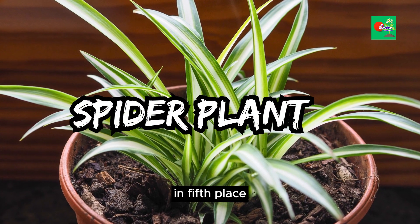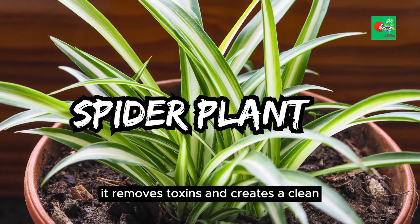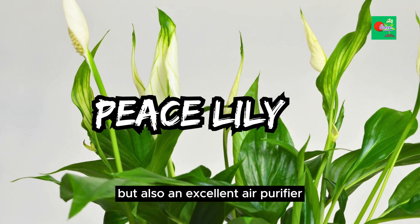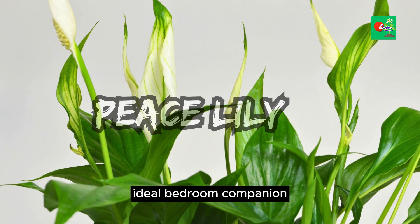In fifth place, we have the spider plant, a natural air purifier. It removes toxins and creates a clean, oxygen-rich atmosphere, perfect for a good night's sleep. Peace Lily, our sixth pick, is not only elegant but also an excellent air purifier. Its calming presence makes it an ideal bedroom companion.